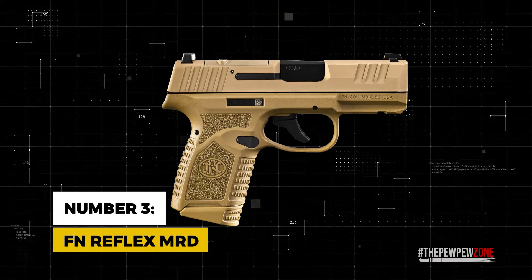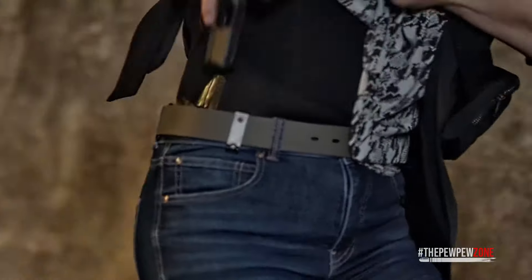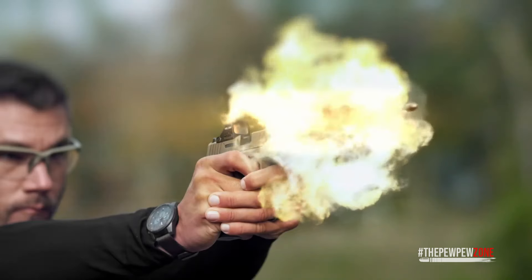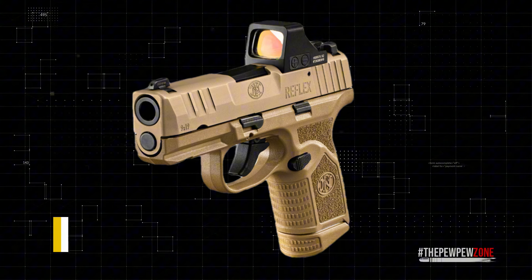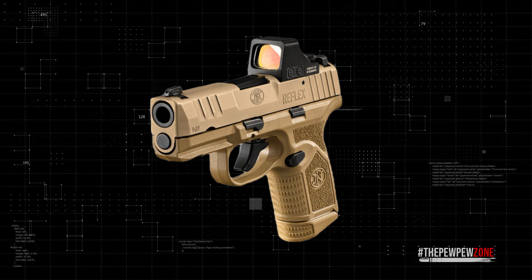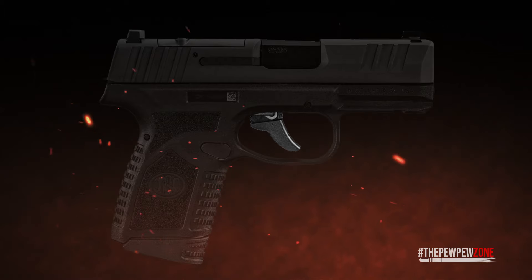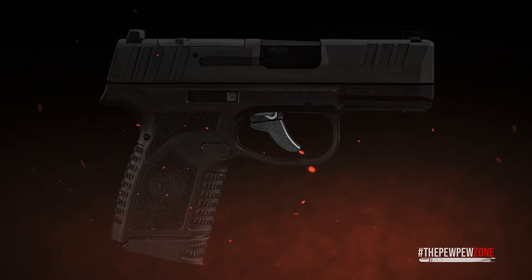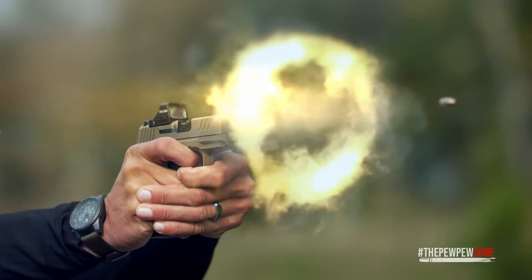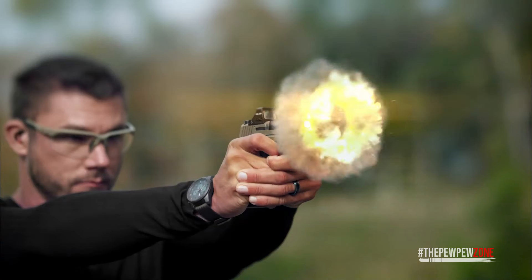Number 3: FN Reflex MRD. Landing at number 3 is the FN Reflex MRD, striking an impressive balance between performance, ease of use, and steadfast reliability. With a price tag of $659, it positions itself as a strong contender in the cost-effective segment of the market. One of the most notable features is its standout SA trigger, which sets it apart by offering a smooth and steady pull, significantly boosting shooting precision.